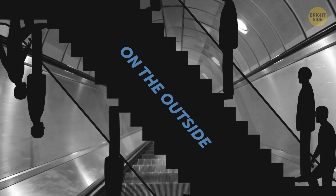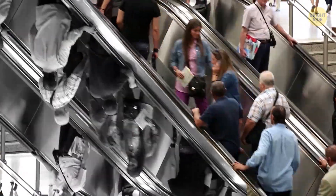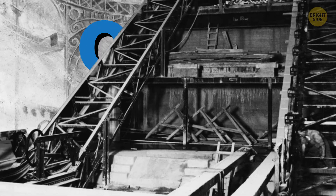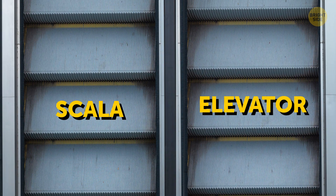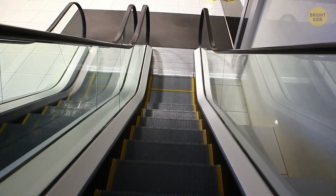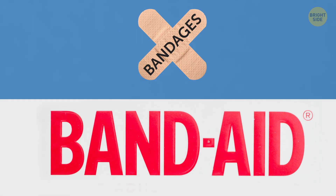So technically, while riding on the escalator, we stand both on the outside and the inside at the same time — maybe in a parallel universe, another you is traveling just beneath you. How did the escalator get its name? More than a century ago, the company Otis registered the escalator trademark. It combines the Latin word "scala," meaning stairway, and elevator. The word escalator was used to designate the brand, but it became so famous that it started to mean the mechanism itself — kind of like how we call all adhesive bandages band-aids.